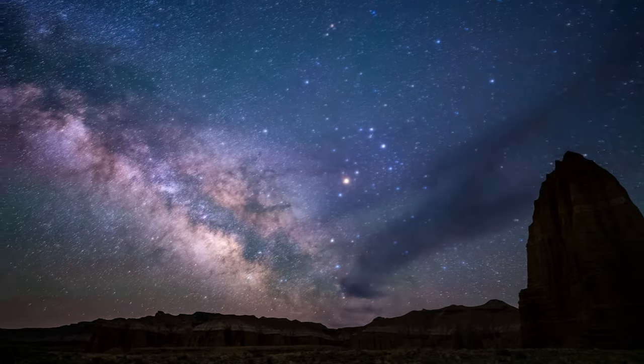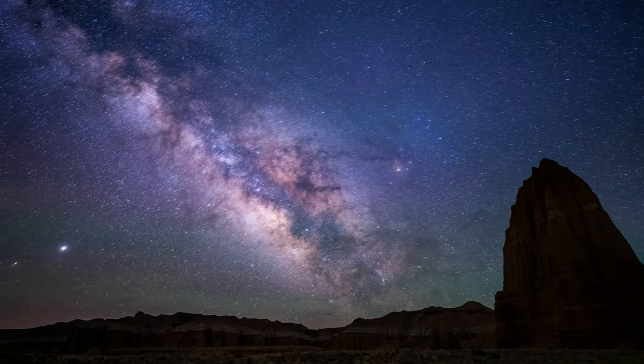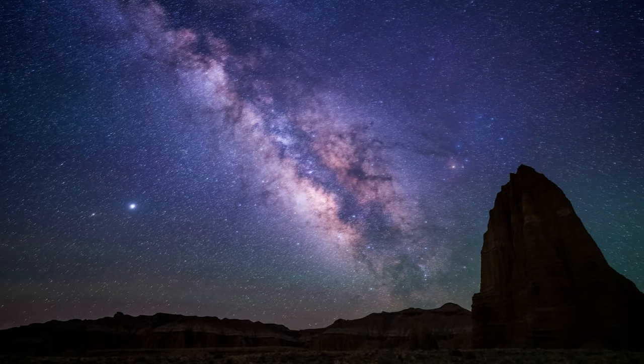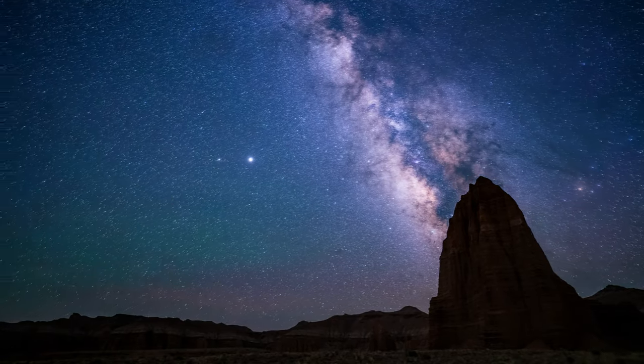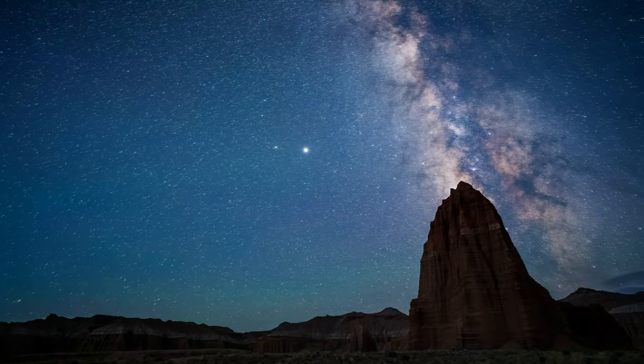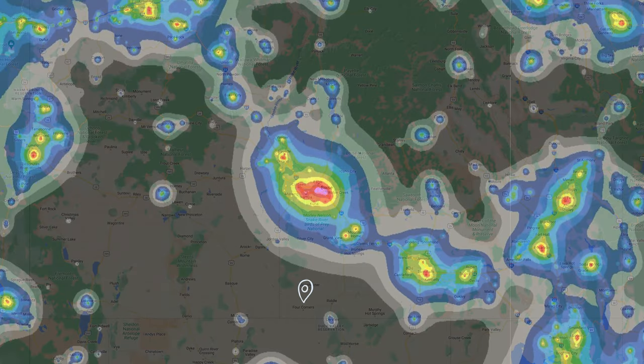Something important to keep in mind: if you're in the northern hemisphere, the Milky Way will always be in the southern part of the sky. It moves from the southeast to the southwest depending on the time of night and time of year, but in general you'll be looking south. So if you can't get too far from city lights, try to keep those city lights to the north of you. If you're on the north side of a town, the light will be to your south and will decrease the quality of your photos.